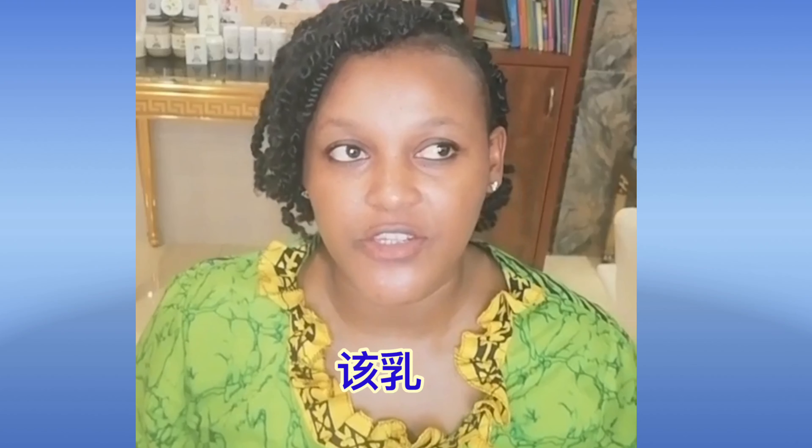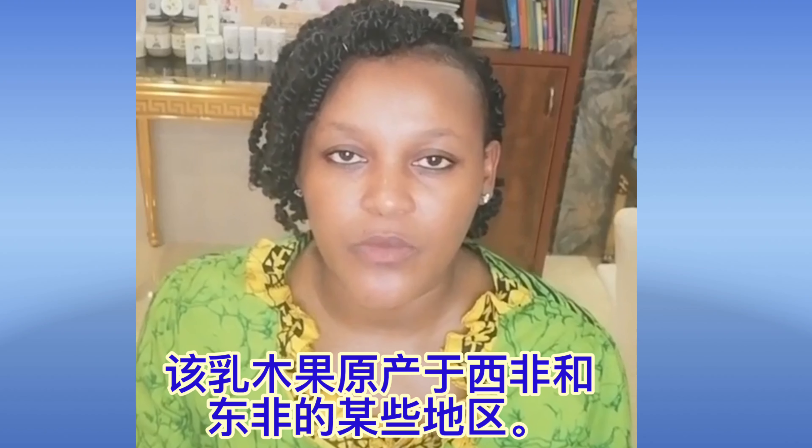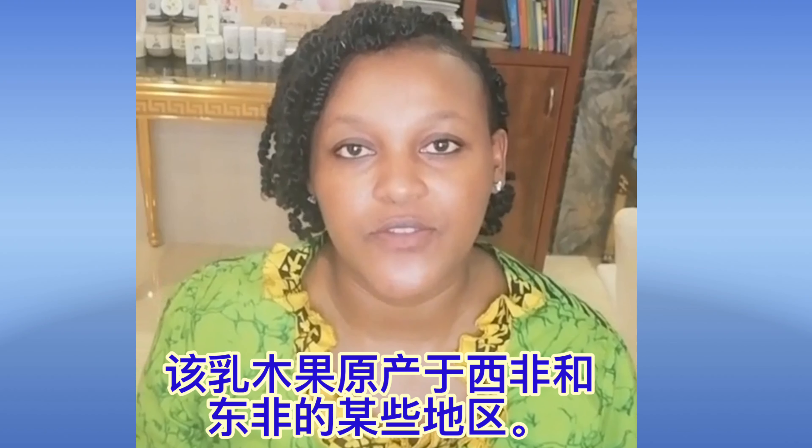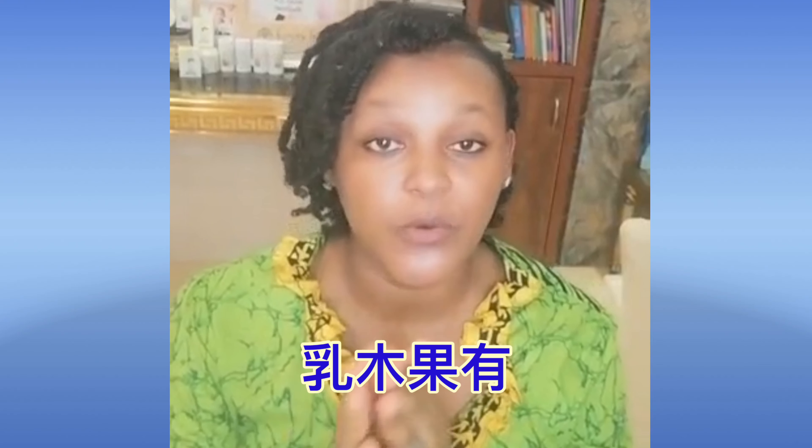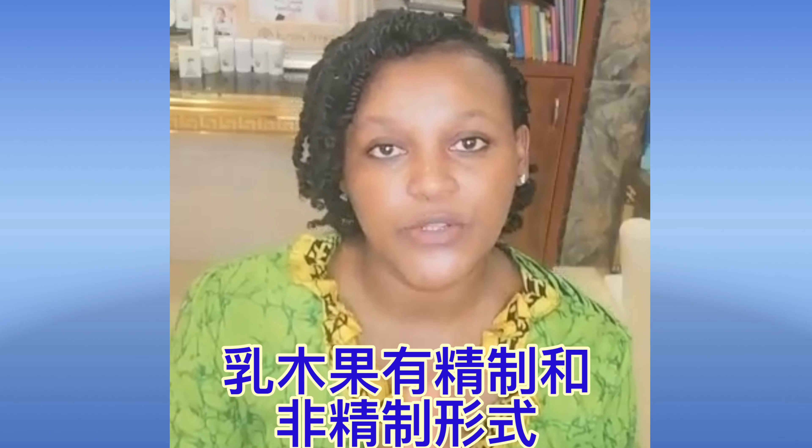So what is shea butter? Shea butter is a butter fat that is extracted from the seeds — or rather the nuts — of a shea tree. Shea trees grow in West Africa and some parts of East Africa. This tree takes about 20 to 50 years to grow.